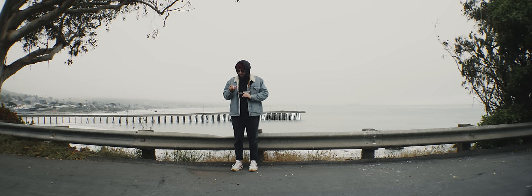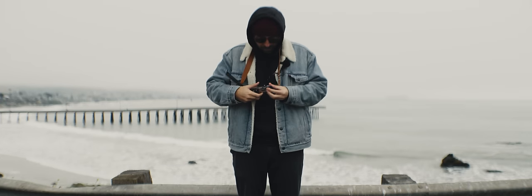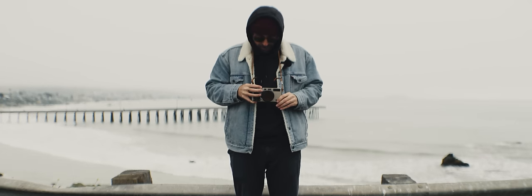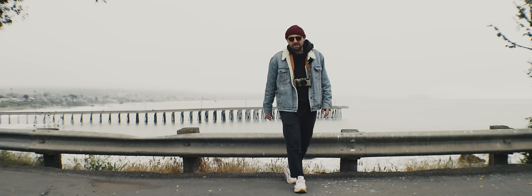Time for another roll. Today we're doing Kentmere Pan 400 and we're going to use an orange filter — we're going to be pushing this Kentmere to 3200. Definitely going to need a fast shutter speed. Maybe I'll go auto on this roll. Actually, I decided not to go auto — it doesn't tell you what shutter speed it's going to use in the viewfinder, so I'd rather go manual.